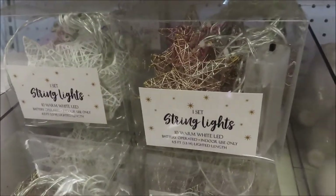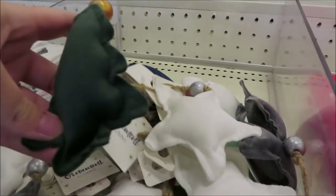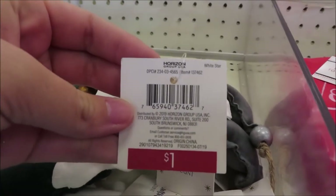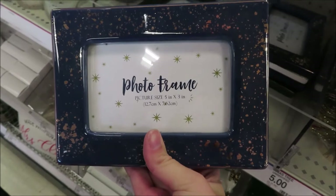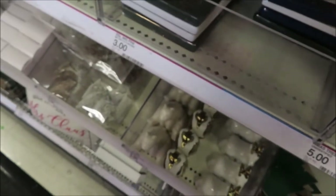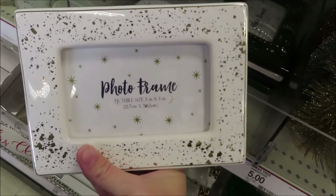They have two different metal star string lights — one in a gold color and one in white — for $5 each. They have some different plush ornaments in different colors for $1 each. They also have a few different photo frames to match the blue and gold and green decor, at $3 — blue and gold, green and gold, and white and gold.